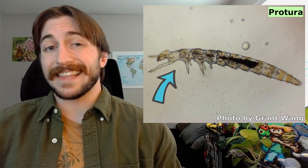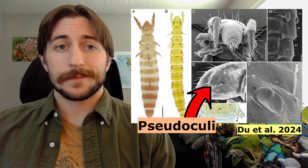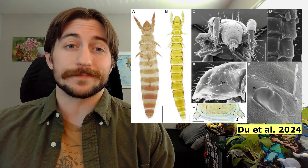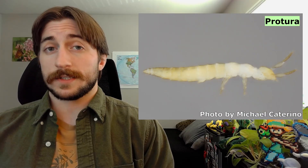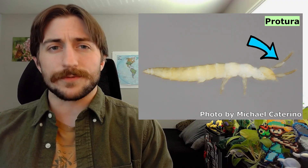In terms of unique characteristics, Proturans are better described by what they lack rather than what they have. For one, they mostly lack pigmentation, so the majority of individuals are going to be whitish or pale yellow. They also lack eyes. They do have simple structures that resemble eyes called pseudoculi, but we don't really know what these do — maybe chemoreception. And they lack antennae, something all other hexapods have. Instead of antennae, their main sensory organ is their front legs, which they hold out in front of them to feel around their environment.